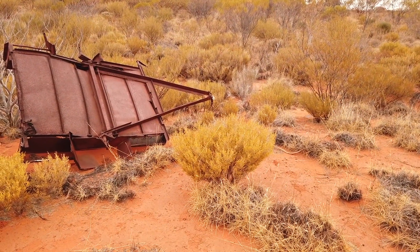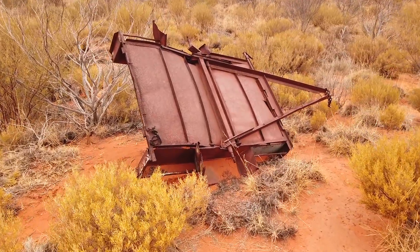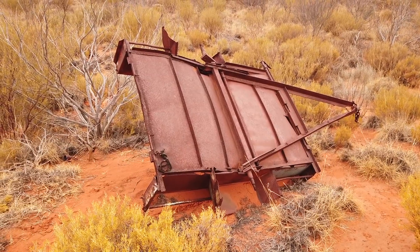Another reason not to bring a trailer. Mind you, if you look at this one — the draw bar and so on — that certainly was very ill-suited.